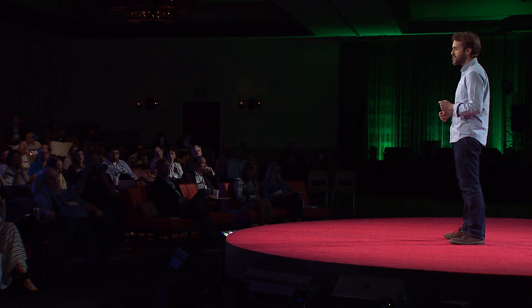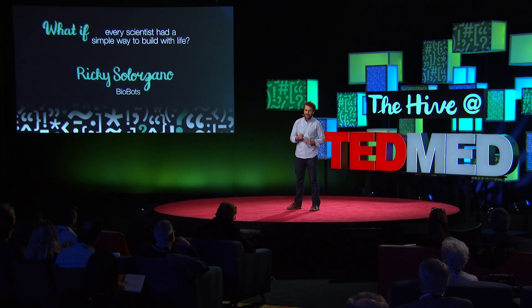Here's the problem. The human body is a 3D structure, but we've been trying to study and replicate these living tissues on a 2D surface, basically on a slide under a microscope. It's pretty old technology.